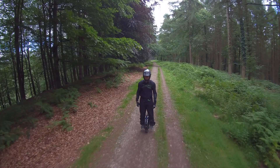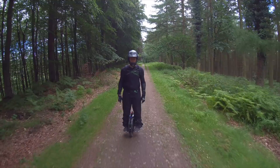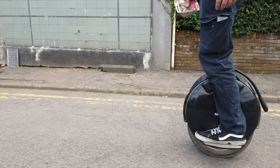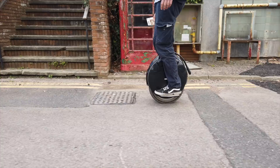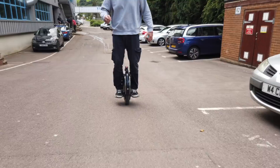Over that thousand kilometers it hasn't missed a beat. We haven't seen any drop in speed, any drop in power. We haven't tested the range directly against when it first came out of the box, but working out the averages, it doesn't look like there's been any battery drop-off. You can expect it to be doing exactly the same in another thousand kilometers as it was on day one.